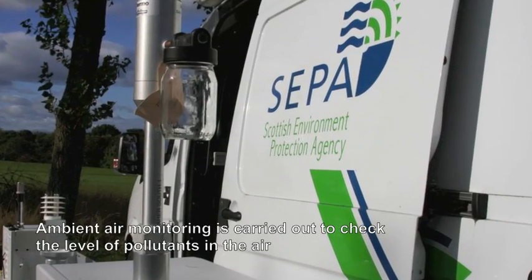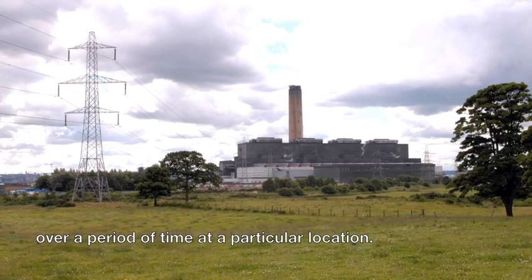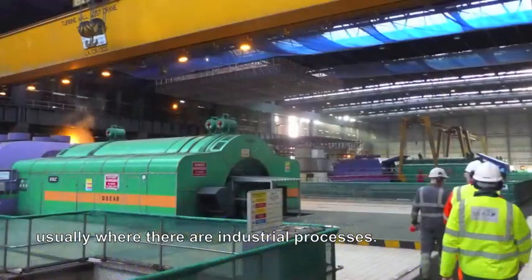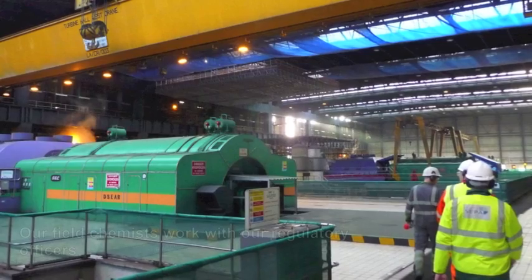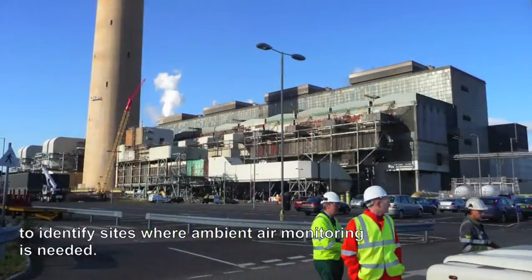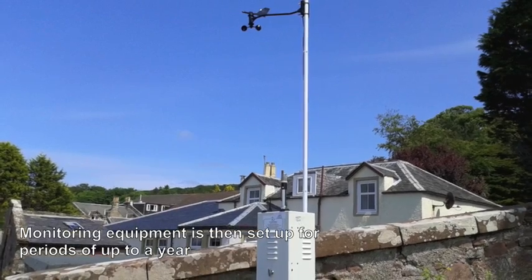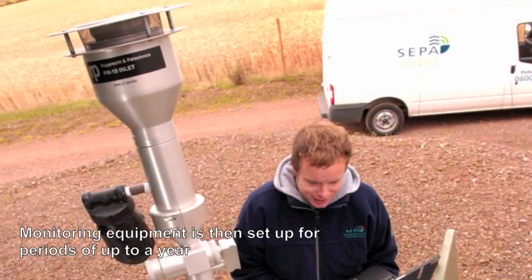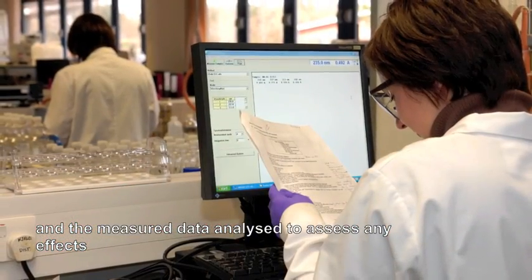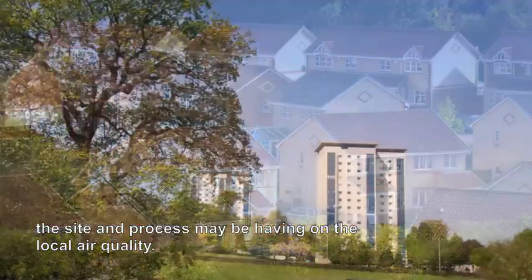Ambient air monitoring is carried out to check the level of pollutants in the air over a period of time at a particular location, usually where there are industrial processes. Our field chemists work with our regulatory officers to identify sites where ambient air monitoring is needed. Monitoring equipment is then set up for periods of up to a year and the measured data analysed to assess any effects the site and process may be having on the local air quality.